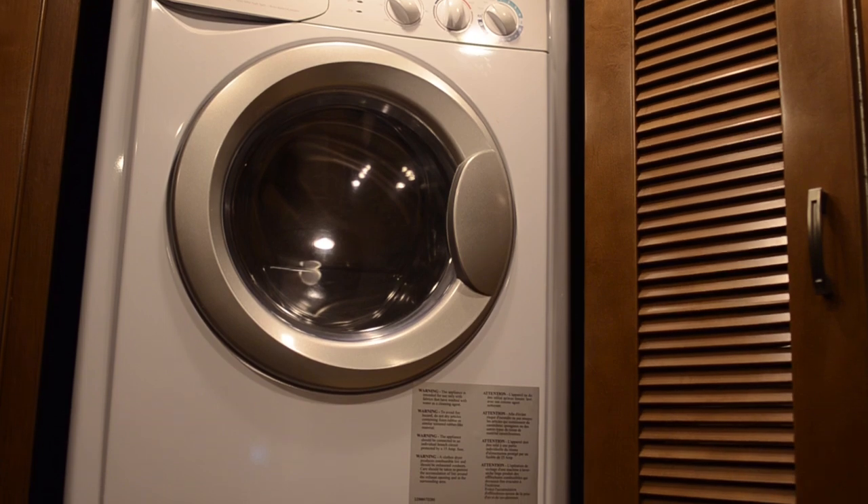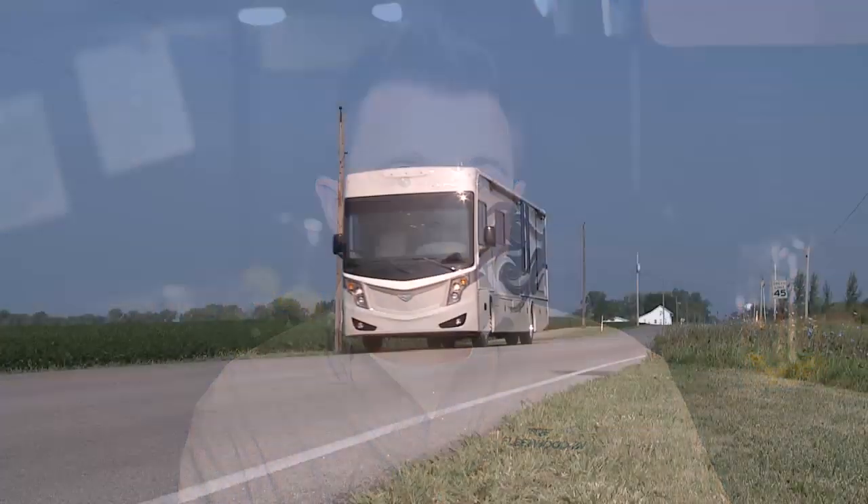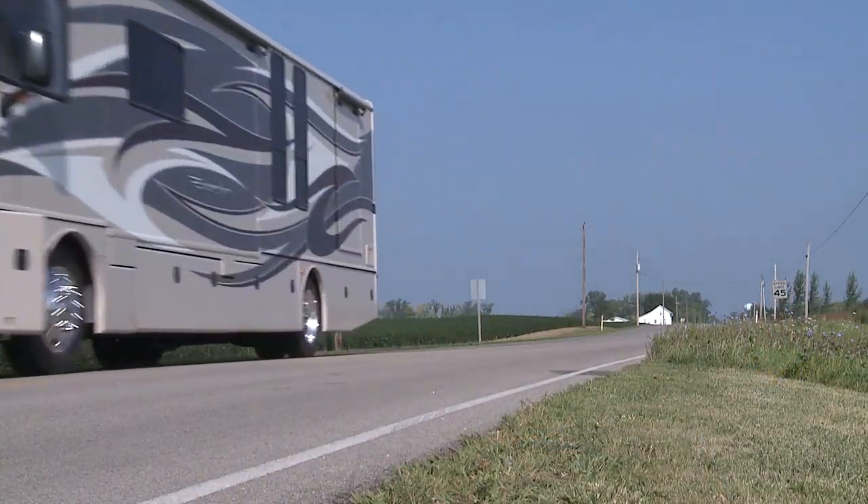Also available in the bedroom of the 33D is a washer-dryer combo unit, so regardless of where you go, you have the ability to do laundry right here on the rig without having to use a laundromat.